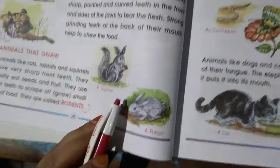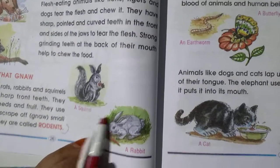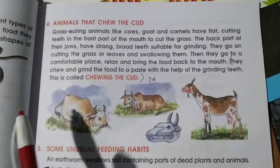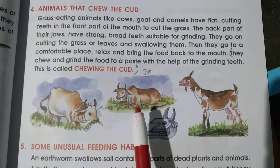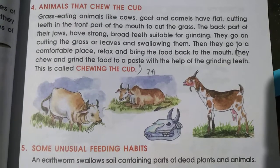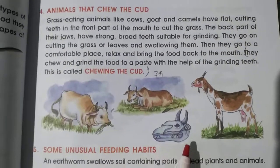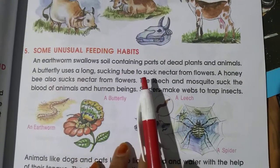These are rodents. Rodents scrape their food and eat it. Squirrels and rabbits are examples. Animals that chew the cud grind their food into a paste with their grinding teeth, then bring the food back to the mouth whenever they feel comfortable or hungry. This type of eating is known as chewing the cud.